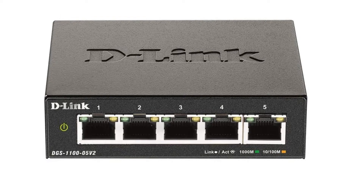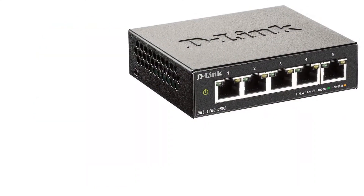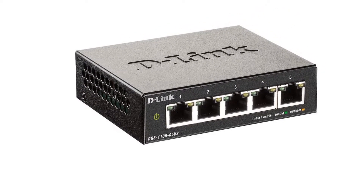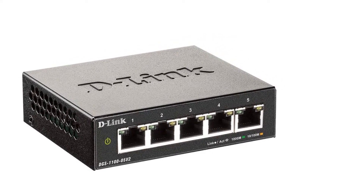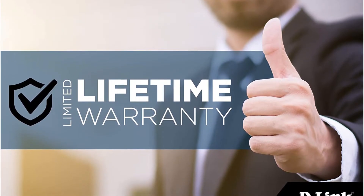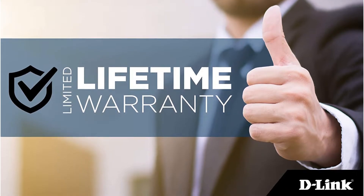Since this is an entry-level managed switch model, you only get a total of five ports, which is to be expected. Thankfully, you do get full gigabit speeds with this switch, and it features 802.1Q VLAN, QoS, bandwidth limiting, IGMP snooping, static MAC, storm control, and much more. Despite being the most affordable option, it still comes with a lifetime warranty, making it perfect for long-term usage.